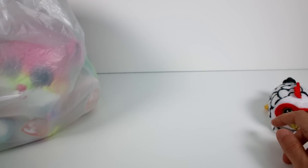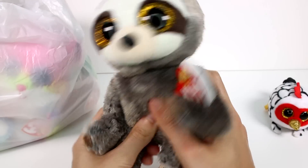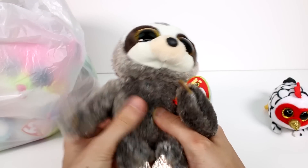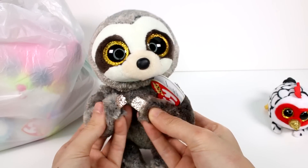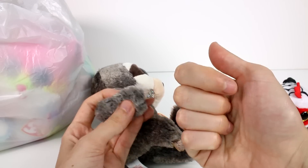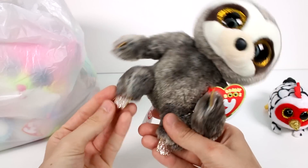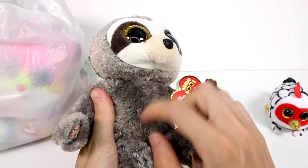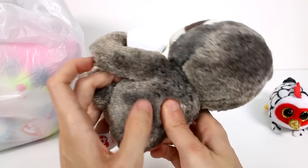Now what you've all been waiting for — the actual Beanie Boos. Here we go. We have our very first sloth. Look at his little hands, look at the glitter. All of this glitter is very nicely sealed and will not come off on your hands — my favorite kind of glitter. He's so soft and I love the color of his fur: gray, brown, and a little bit of white.